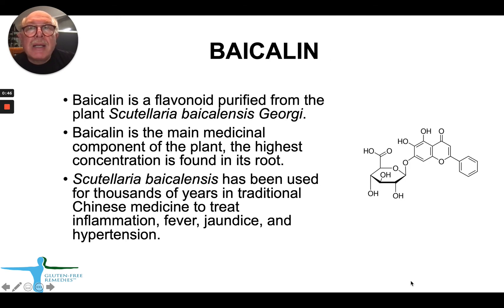Bycolin is a flavonoid which is purified from the plant Scutellaria baicalensis, or Skullcap. It's well recognized that Bycolin is the main medicinal component of the plant, with its highest concentration found in the root of Skullcap. Scutellaria baicalensis has been used for thousands of years in traditional Chinese medicine to treat inflammation, fever, jaundice, and hypertension.